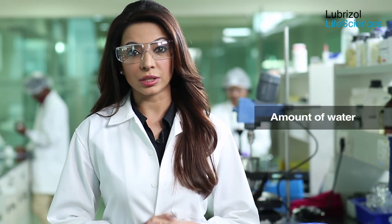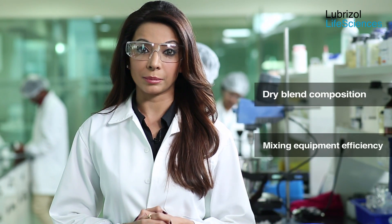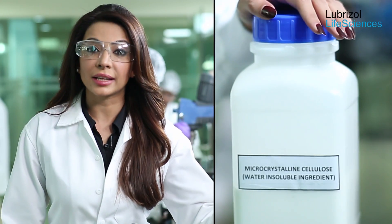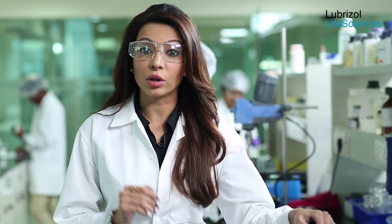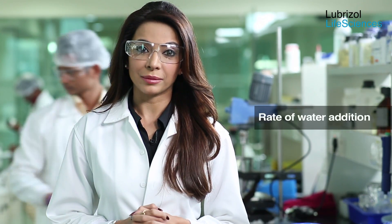Amount of water: the recommended amount of water is about 10 to 20 weight percent of the dry blend. The amount should be optimized based on the dry blend composition and the mixing equipment efficiency. Components such as microcrystalline cellulose or other insoluble ingredients may need more water than lactose or any other water-soluble ingredients. A high shear mixer is generally recommended over planetary or other low shear mixers.